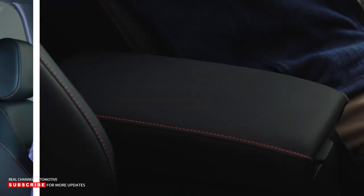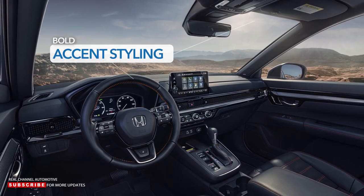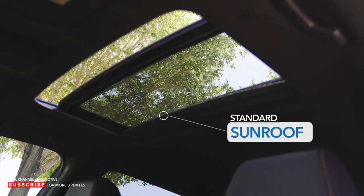Tons of storage is very important to every Honda owner, so the center console was designed to hold everything imaginable, and then some. Notice on this trim the orange accents and black headliner — even on fabric trims, accents make every drive feel like an adventure. And every CR-V comes with a standard sunroof.